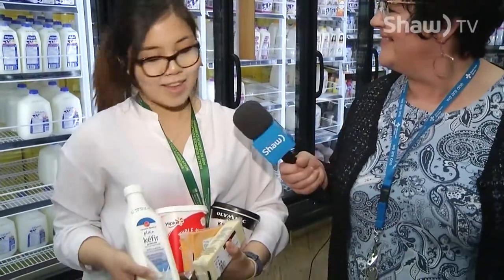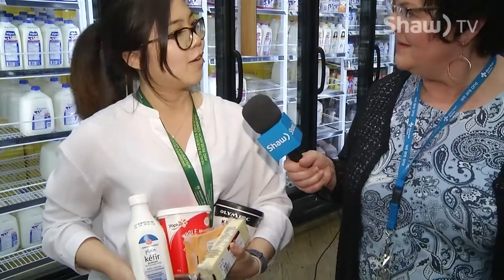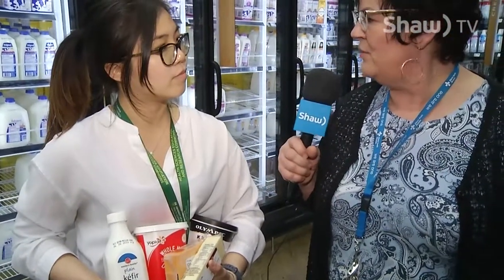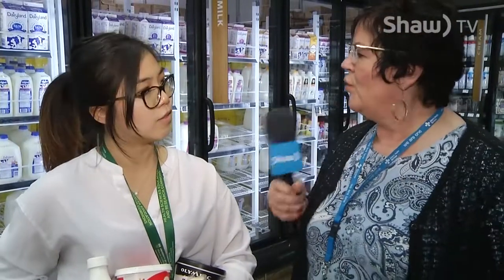We've got some nice cheese, some yogurt, and then kefir. Kefir is a type of yogurt that you can offer to your babies. Fermented products are good for the tummy, right? Yes, they have probiotics that are good for your gut health. All right, next let's visit the vegetables and fruits. We're off to the vegetables and fruits.